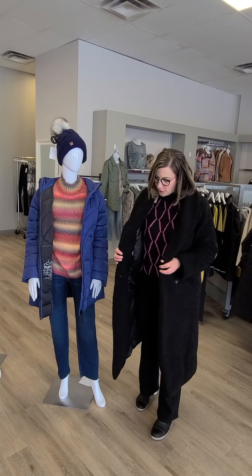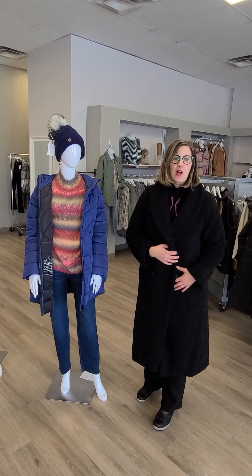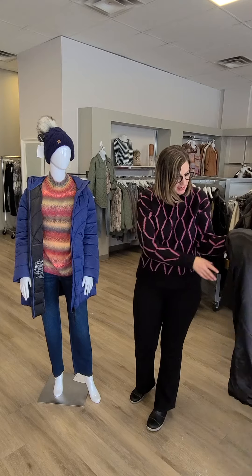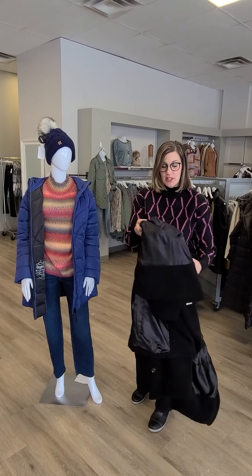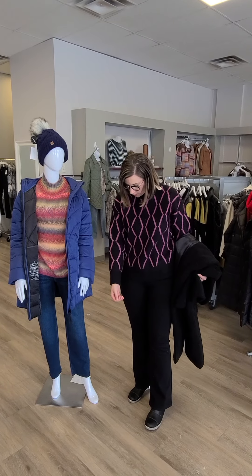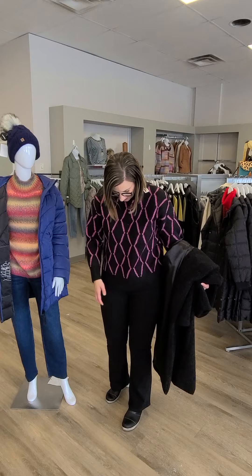First up, this beautiful long jacket. It is double-breasted and it's really cuddly, from Esqualo. It's $229. No hood on this one, ladies, and it is lined on the inside, which is fantastic. The sweater I'm wearing is also new from Esqualo. It's $105. Love the little pop of color. It's nice and warm.